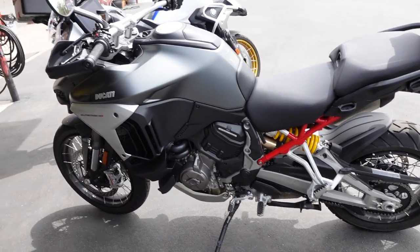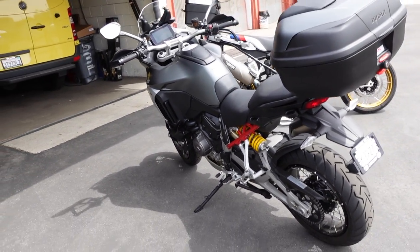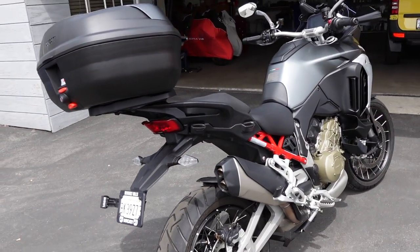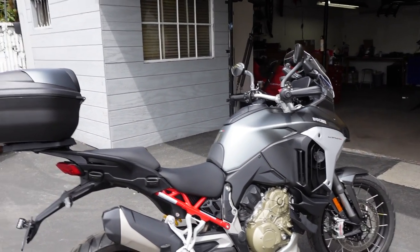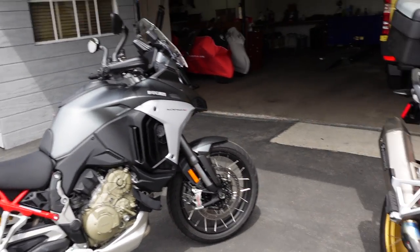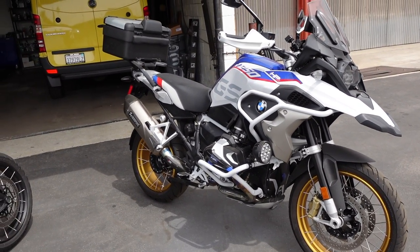Just a quick walk around — this is the spoke wheel version of the Multistrada, which makes it very comparable to the GS. I think the spokes are actually a little bit heavier than the cast wheels. Mostly it's stock; I put the enduro windscreen on it, and of course the top case, but other than that it's a stock motorcycle.